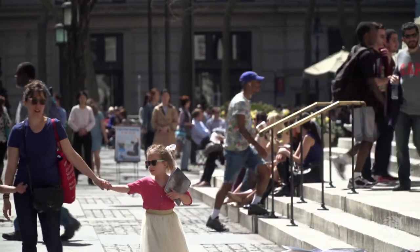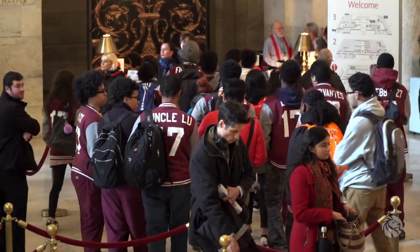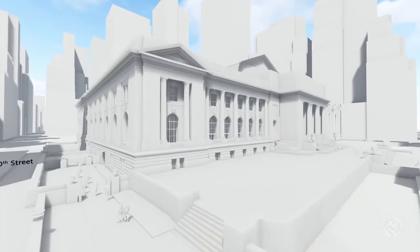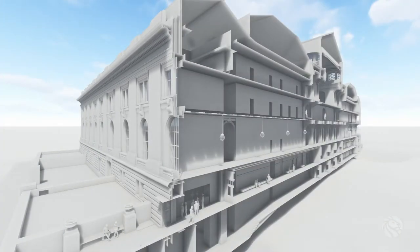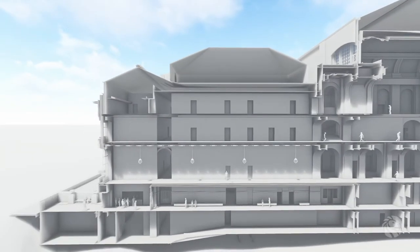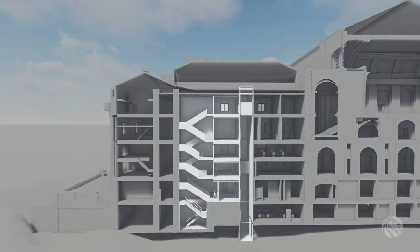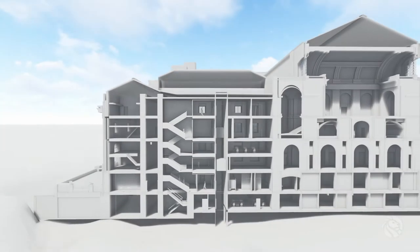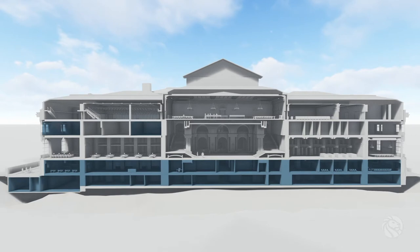The renovation will significantly improve the circulation of people, goods, and collections throughout the building. A new 40th Street entrance for visiting groups will make it easier for everyone to get in and out of the building, and the introduction of a new elevator and stairs will dramatically improve building-wide accessibility. Public space will be increased significantly by relocating underutilized back-of-house, staff, and support spaces in order to open the ground floor and other areas on the street level for public use.